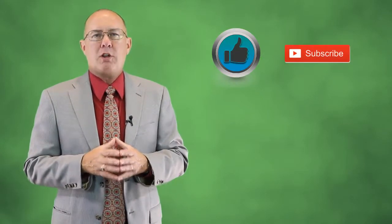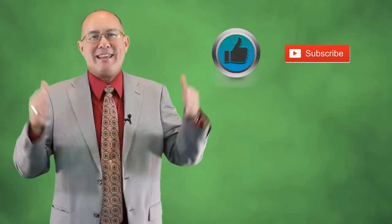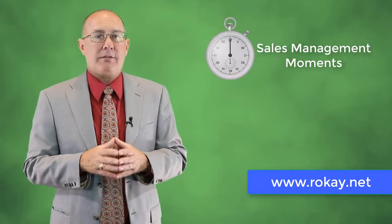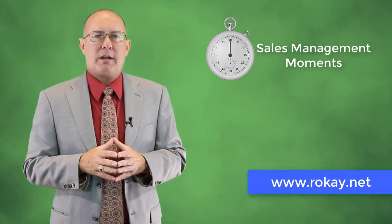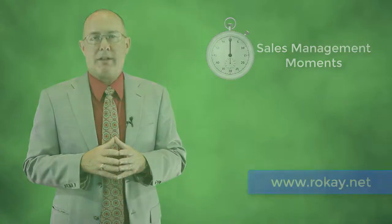Did you like this video? If so, please be sure to hit the like button below, and also subscribe to my channel to watch all of my sales-related videos, including the others in this sales management series. If you want us to notify you whenever we publish new content for salespeople, head over to the website and tell us your email address. We only use it to let you know when new content is available.